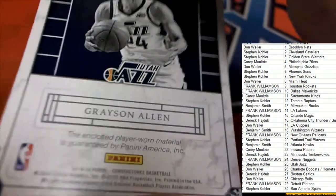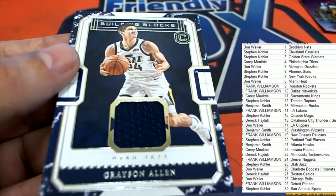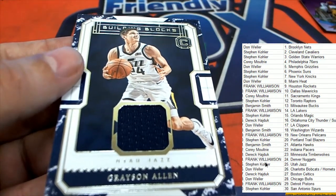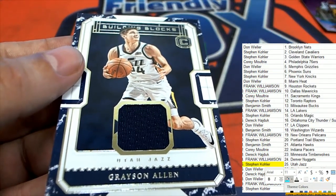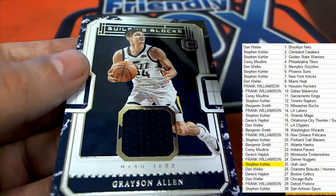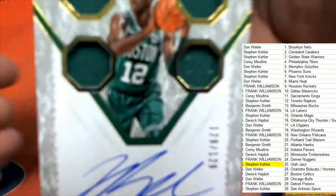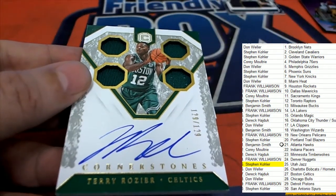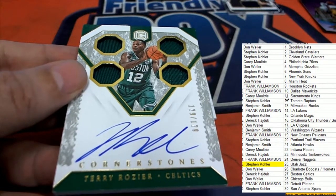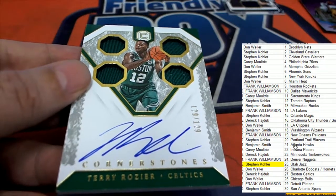Now we have this Grayson Allen, Utah Jazz — Steven K is the Utah Jazz Allen. Building blocks — the next hit is Terry Rozier, the Celtics autograph. Boston Celtics hit in the break — Terry Rozier for Derrick H.